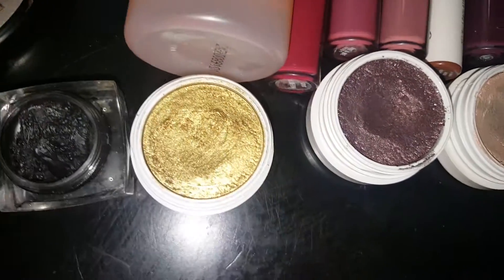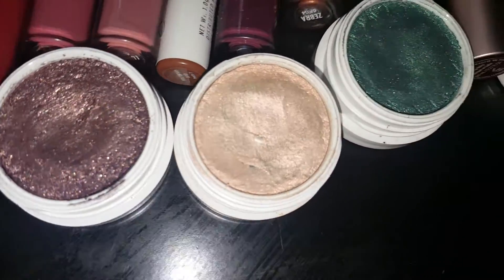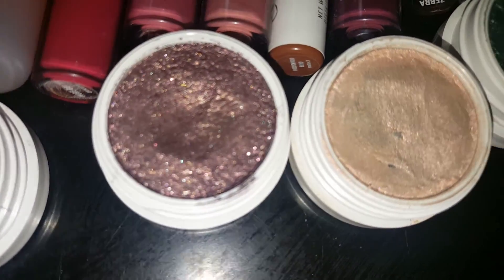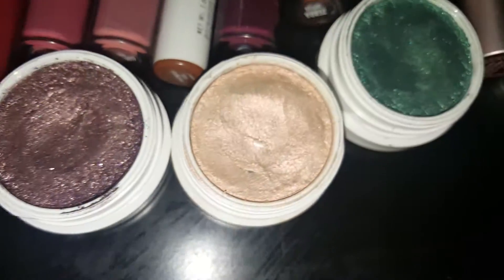To start off, I have the ColourPop eyeshadows. The first one is Telepathy — Kathleen Lights partnered with ColourPop for this shade. I have Cricut, which is a very very pretty shade. I really like ColourPop shadows.